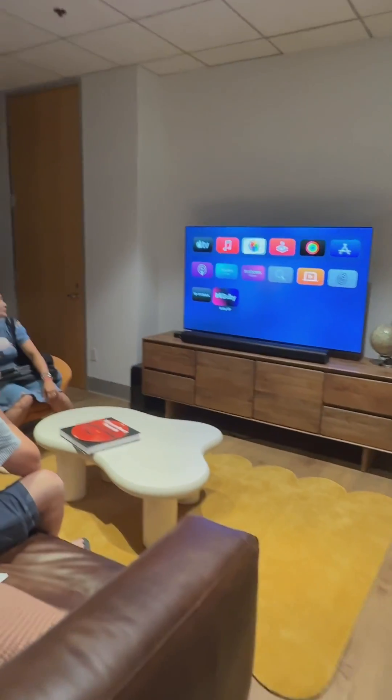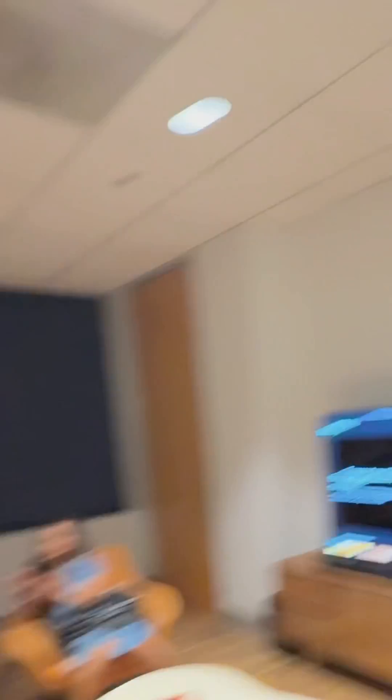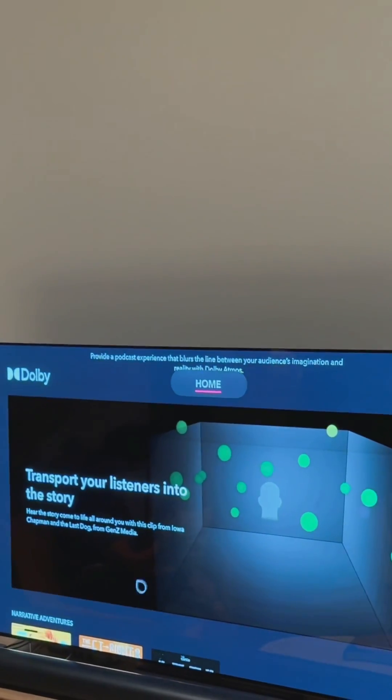That's the Dolby Atmos renderer — that is the software application. When I talked about object-based audio and panning objects around the room using X, Y, and Z positions, that's what you're seeing there. Each individual green dot was an individual audio object, and you were seeing where it was panned in space.